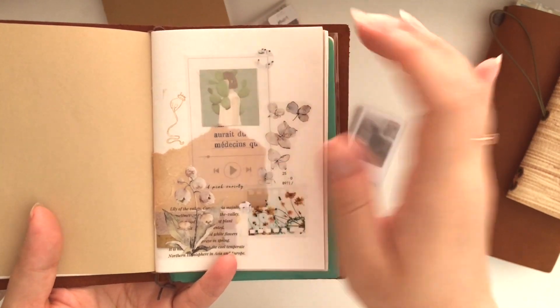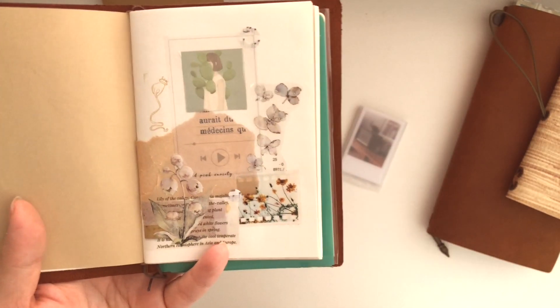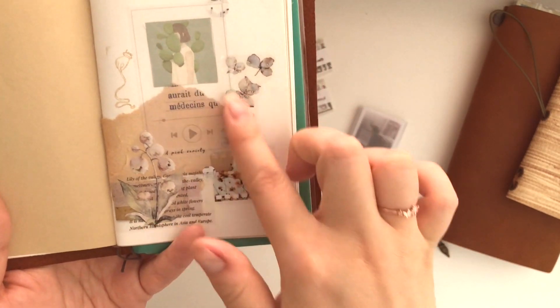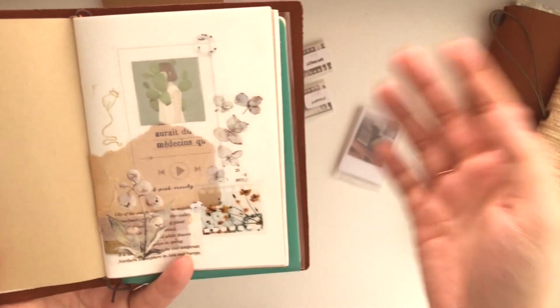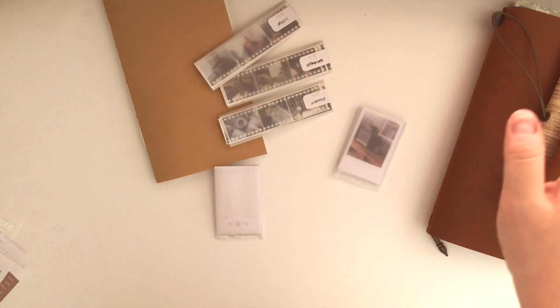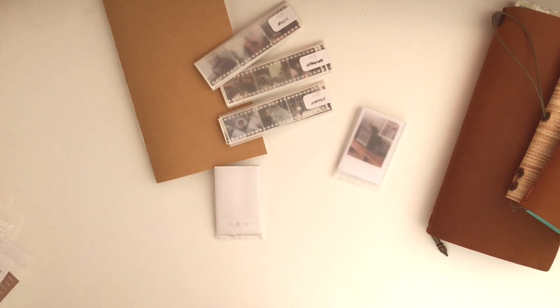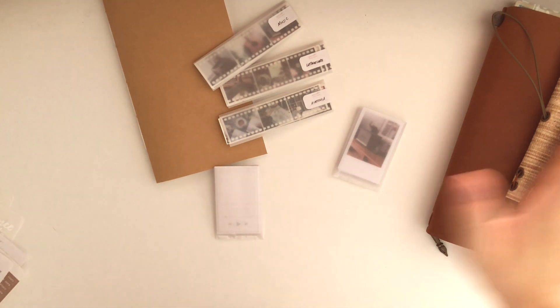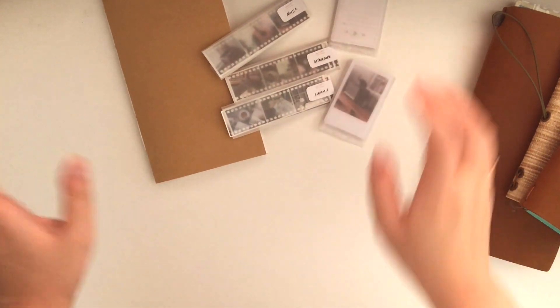I journaled with the playlist frames and I really like the result — I basically put a picture where the album art goes, and since it's transparent it shows whatever is on the background, which I think is really cool. I just make things that I like using, so that's how these come about. That covers all the miscellaneous ephemera items; now I'll go through the new stickers.